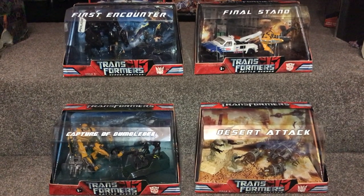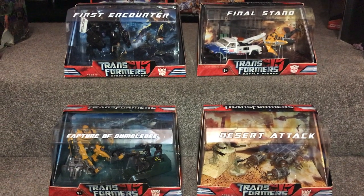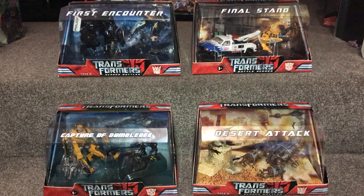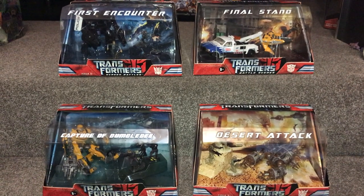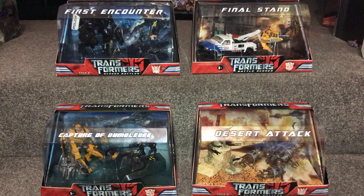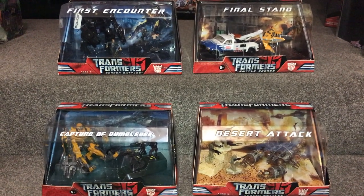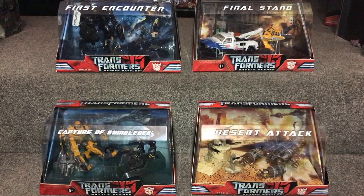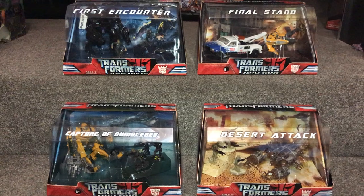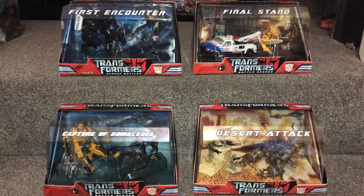Hello everybody, this is Toys R Us and for this special figure showcase we're going to be looking at some figures from the first Transformers live action movie that came out in 2007. These four box sets also came out at that time and they were referred to as screen battles. I've been asked to do this by one of my viewers because he doesn't remember ever seeing them in the UK, and I can't either. So if any of my viewers out there know or can clarify whether they were or were not released in the UK, can you let us know please? Let's get started.